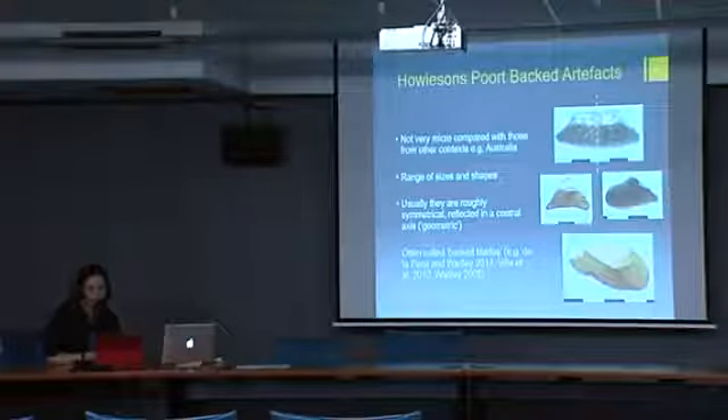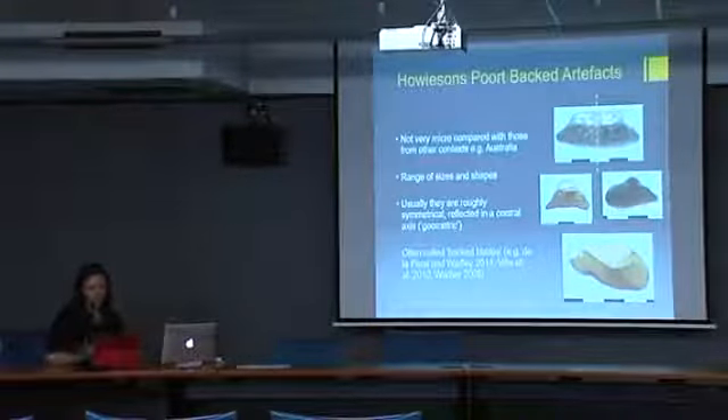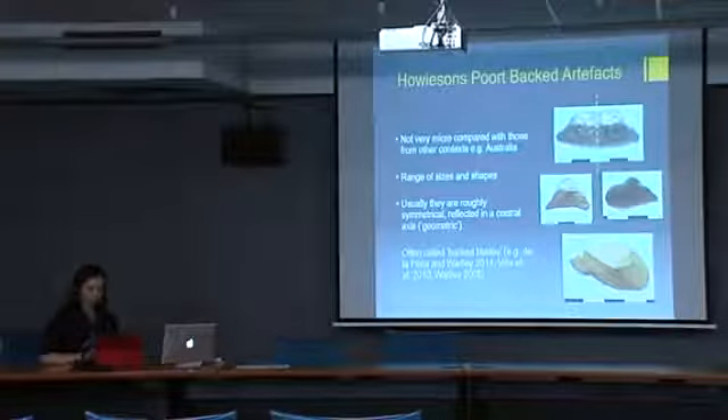A common narrative in Howiesonspoort literature is the description of backed artefacts as having been made on blades, or the use of the term 'backed blade' as synonymous with 'backed artefact.'